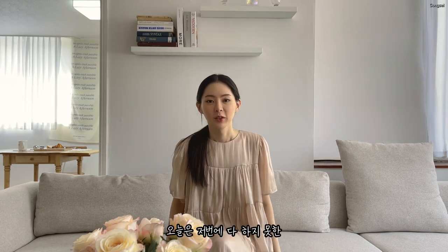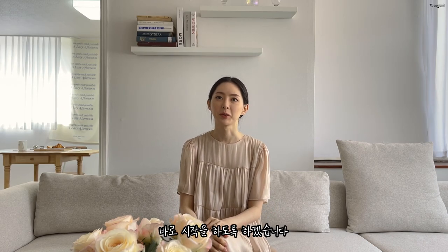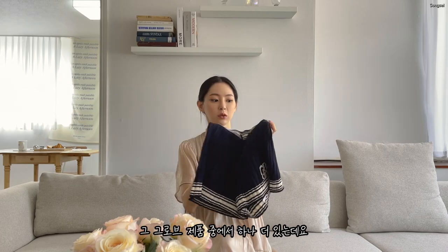Hello, everyone. Today I'm going to film the Haul 2 video. Today I'm going to show you more than before. Let's start with the Haul 2 video.